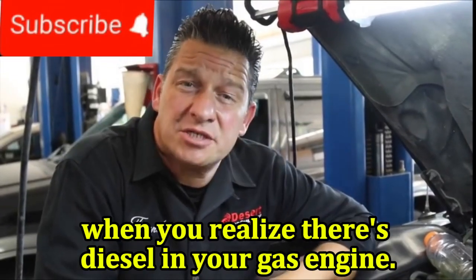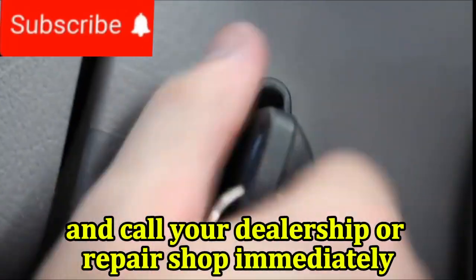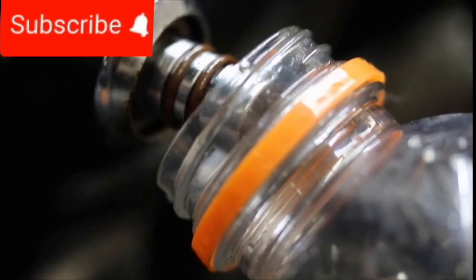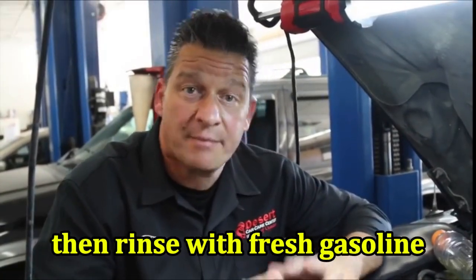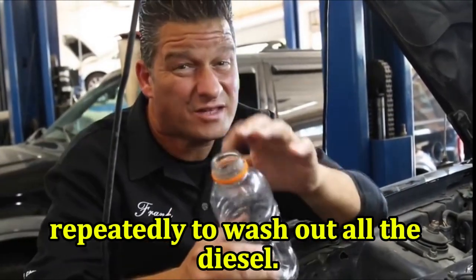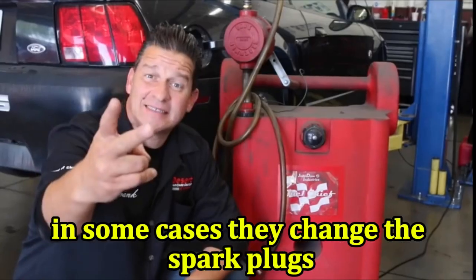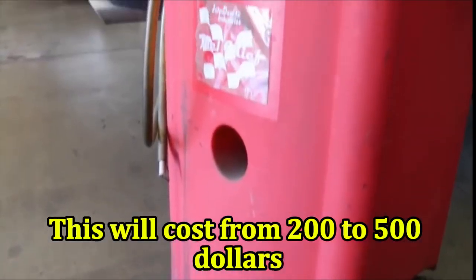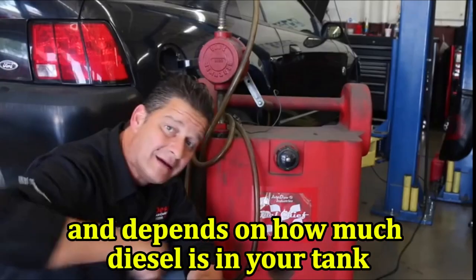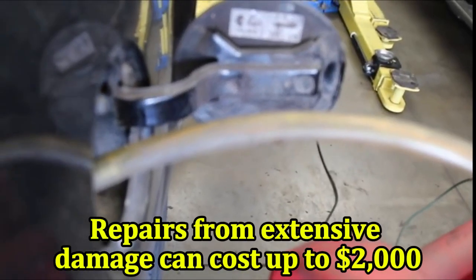Do not start the car and call your dealership or repair shop immediately. They will tow your car to a garage and drain the tank, then rinse with fresh gasoline repeatedly to wash out all the diesel. They may also flush the fuel lines and replace the fuel filter. In some cases, they change the spark plugs depending on the extent of the damage. This will cost from $200 to $500 depending on how much diesel is in your tank, and repairs from extensive damage can cost up to $2,000.